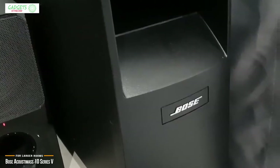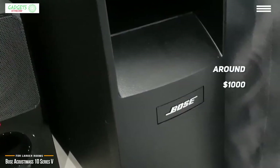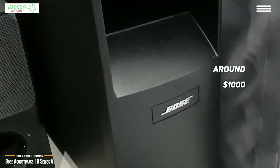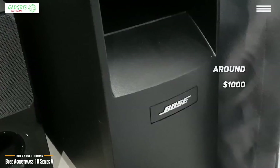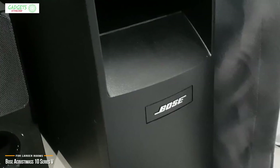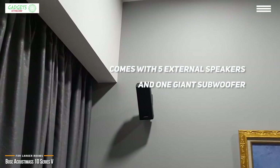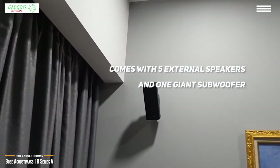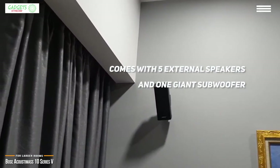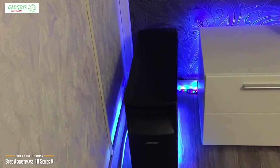Next we'll look at the Bose Acoustic Mass 10 Series 5, our choice for best home theater system for larger rooms. At around a thousand dollars, this 5.1 sound system has enough power and exceptional sound production to make your home theater experience more gripping and breathtaking. With this 5.1 system you'll receive five external speakers and one giant subwoofer. The Bose Acoustic Mass speakers are designed to stay out of the way and work their magic unobtrusively.